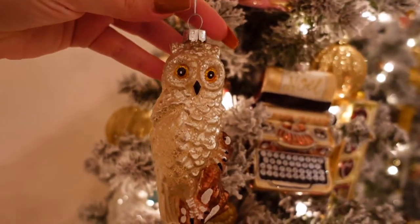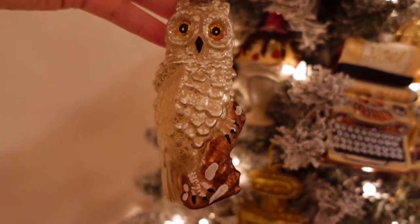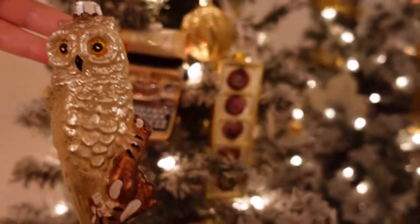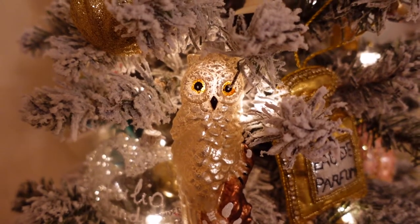The addiction continues — I went out and found another ornament I just could not say no to. It's a glass owl and I just think it is so beautiful. I've got to find a spot in the tree where it will fit — I've got to squeeze this guy in somewhere. Found a spot for him.